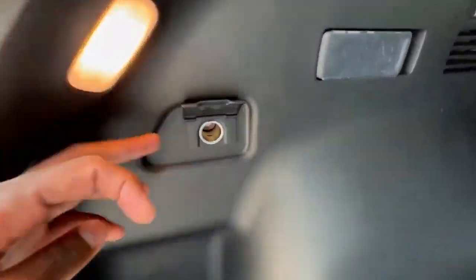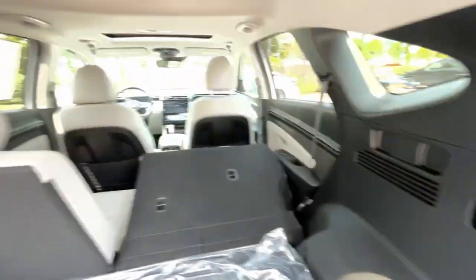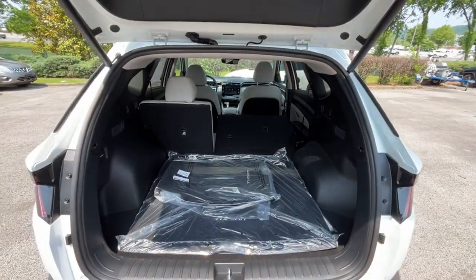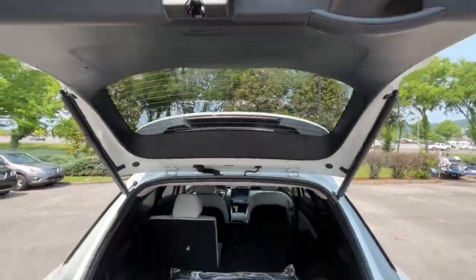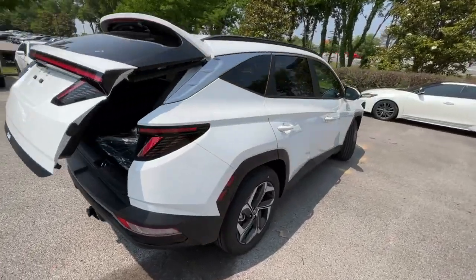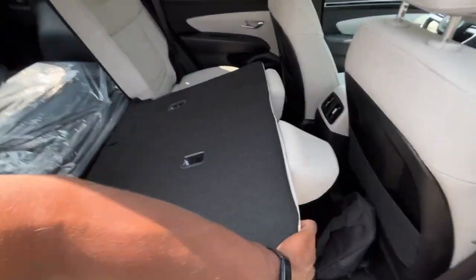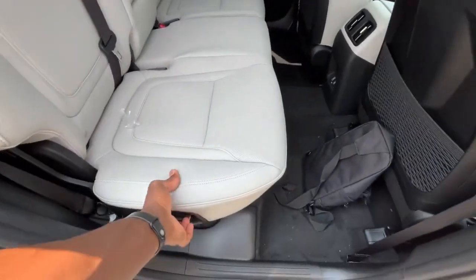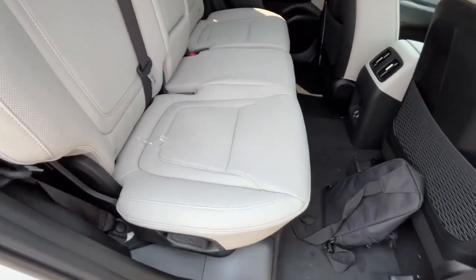We do get a 12-volt outlet back here, and we can use the lever to fold the seats flat from the cargo area. You can see how much more space you get with the second row folded — great for longer objects or extra cargo. It's pretty easy to snap the seat back into place, and that same lever can also recline the seat if you want.